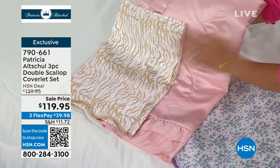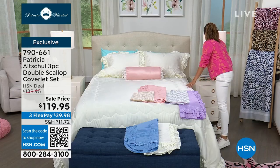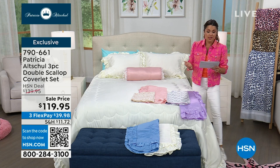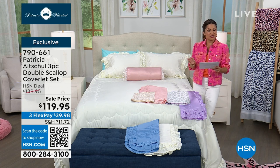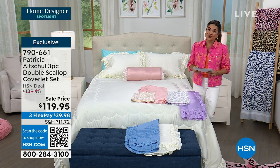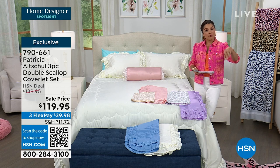A little sassy, a little sweet — it's a beautiful mix there. If you are picking this up, just to go over the sizing again: it's dual sizing, so we have full/queen or king/California king. Everyone gets to enjoy that sale price. The flex pay is $39.98, meaning you get it home for that price now and then make monthly payments.